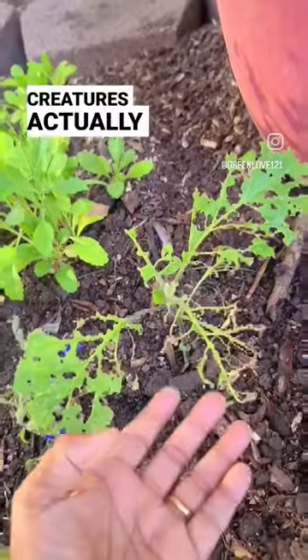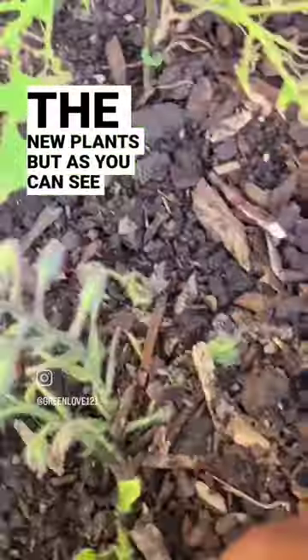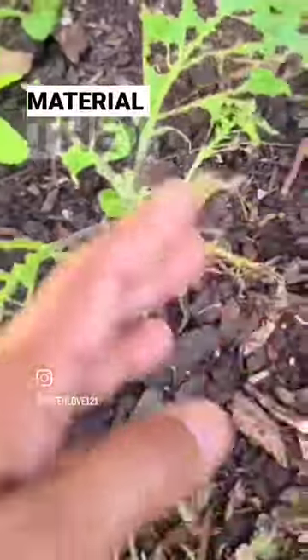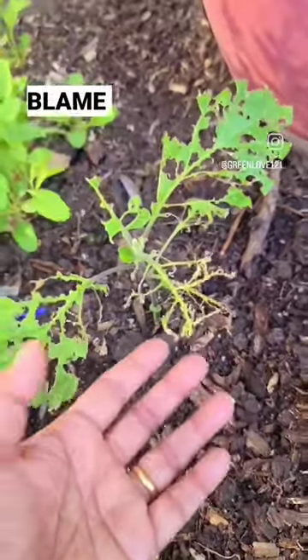These creatures actually like to feed on decomposing material rather than new plants, but as you can see here in my wood-chipped area, there is not much in the way of decomposing material. They don't tend to like to eat wood chips, which seems to be too hard for them — I don't blame them.